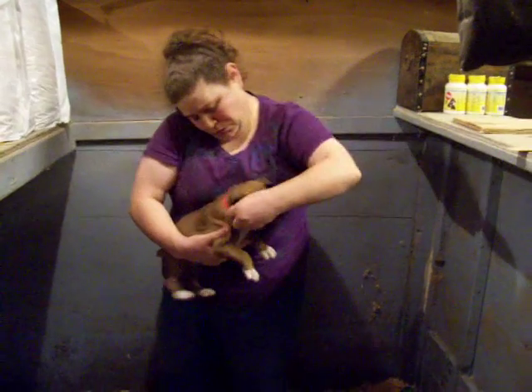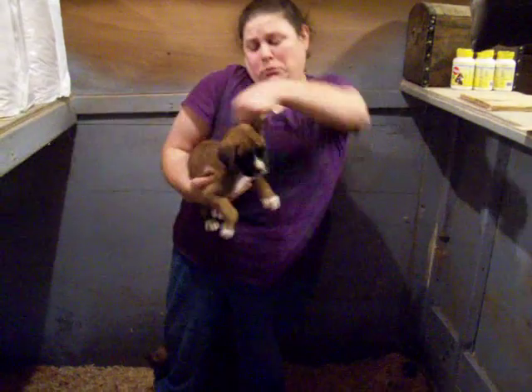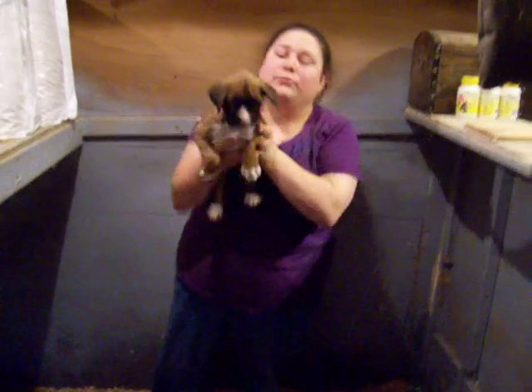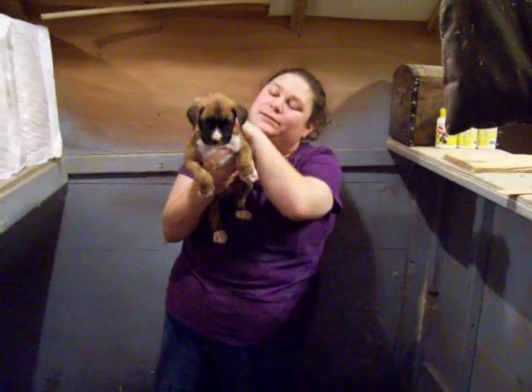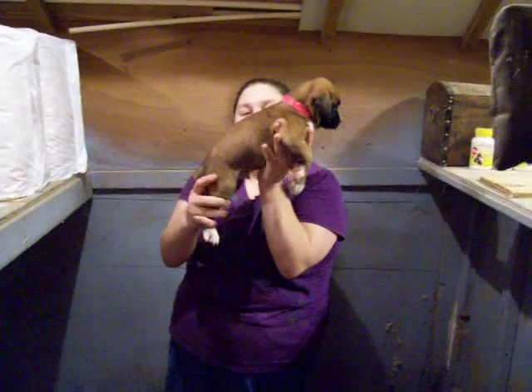He'll be ready to go here in just a couple more weeks. Ashley and Rendell — that would be Doc. Okay guys, there's what your puppy looks like right now. I think you're going to be happy with him when he comes home.